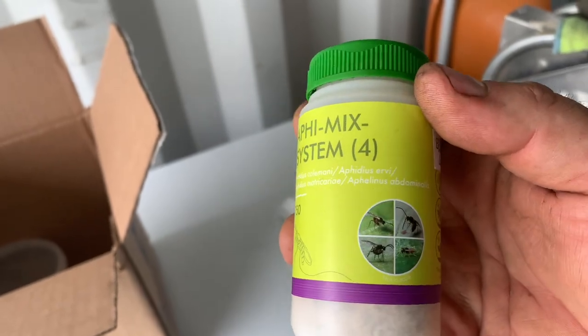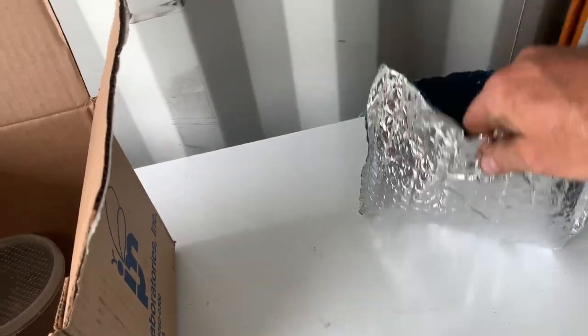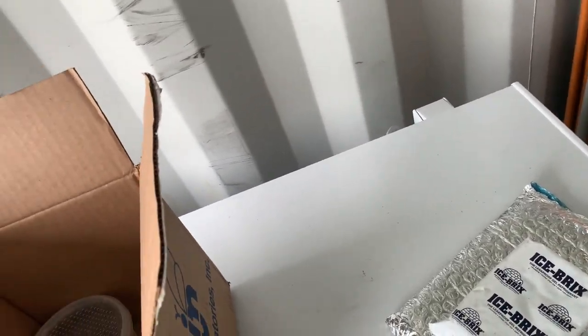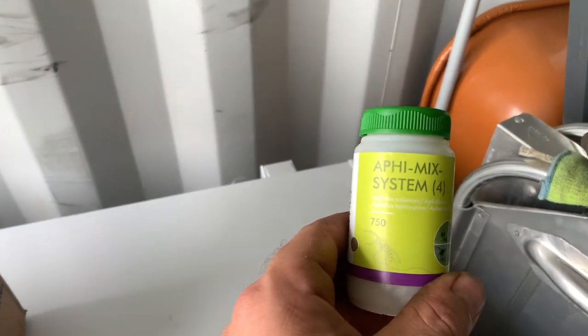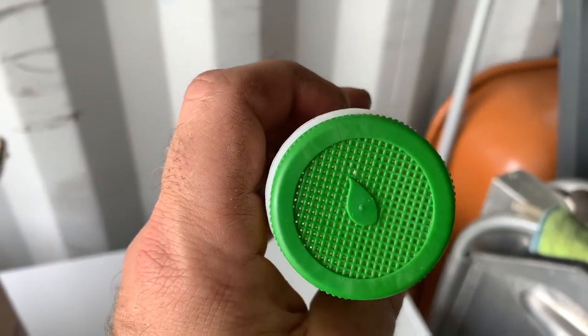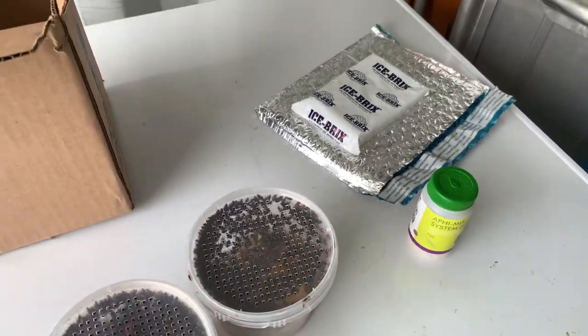This actually came in a sort of cool wrap with a little gel ice pack insulated in the package because these needed to stay at a reasonable temperature. This is the aphidius mixture — these are already adult hatched wasps inside. You'll see what that looks like when we open it up. I don't want to open it out here because it'll release a good chunk of them. Same thing with the lady beetles — you want to make sure you're releasing these inside your tunnel or garden space.